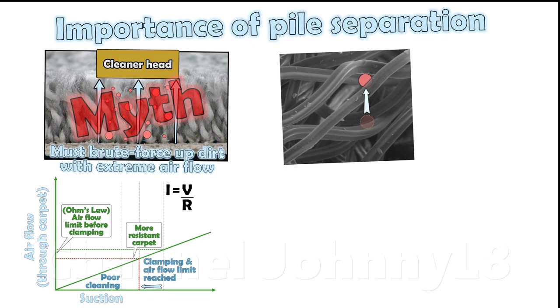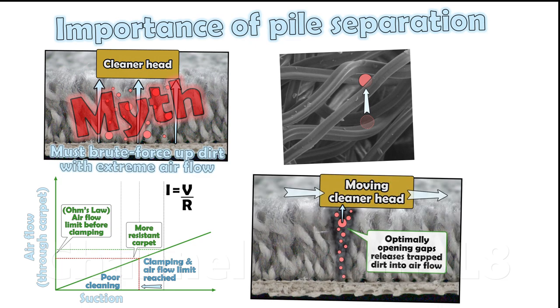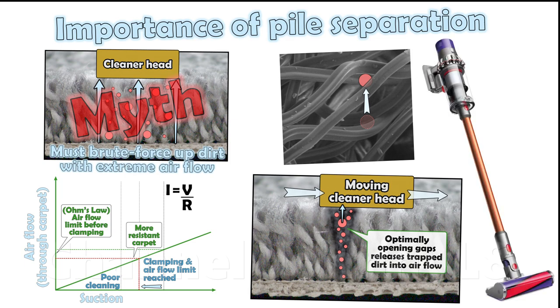With suction sufficient to achieve maximum air flow at the onset of clamping, and with pile separated, a maximum volume of air the pile allows will flow near the carpet base, removing deeper dirt without any obstruction. This is why deep cleaning is achieved even in low suction mode using mains equivalent Dyson cordless cleaners.